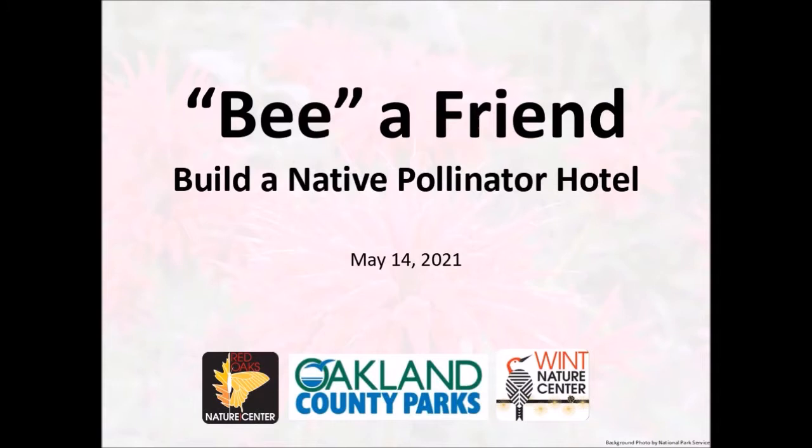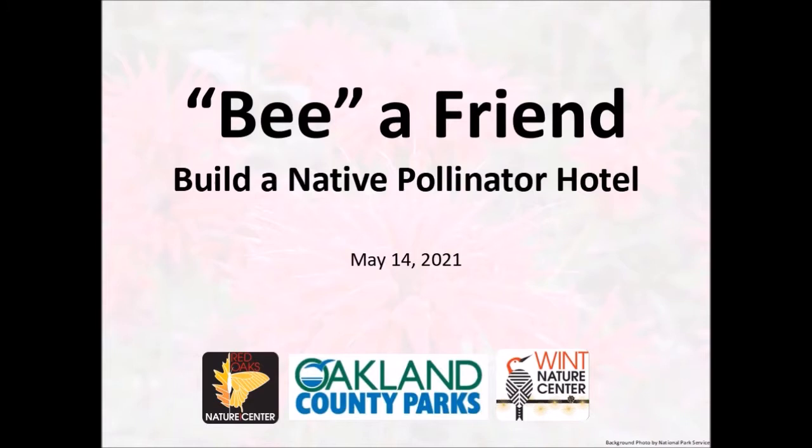Thank you for attending our Be a Friend Build a Native Pollinator Hotel program. You should have already received the pieces for a kit either at the Independence Oaks Contact Station or the Red Oaks Nature Center, with all of the pieces necessary to actually build your native pollinator hotel. Before we get to that main part of the program, I just want to go over a little bit about our native pollinators, what a pollinator is, some of the species that you might find in and around your insect hotel, as well as things that we can do in our backyards to help our native pollinators.